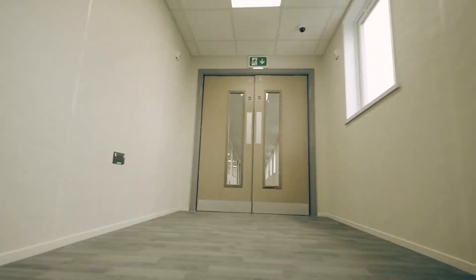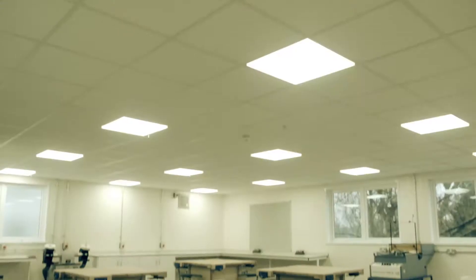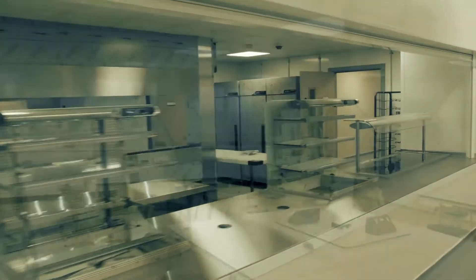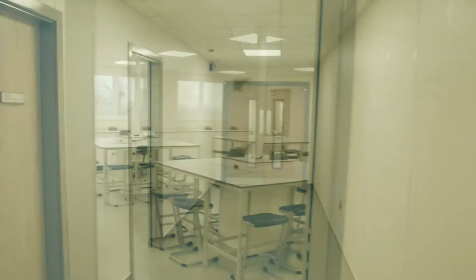The new four-storey school building includes design and technology classrooms, science rooms, a catering kitchen and more — all delivered four weeks ahead of schedule.